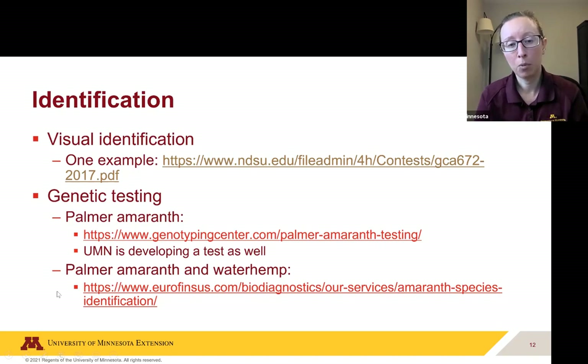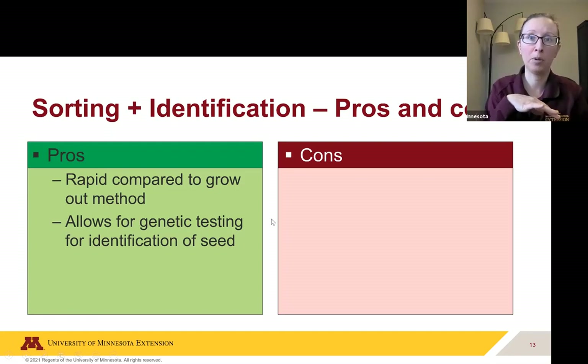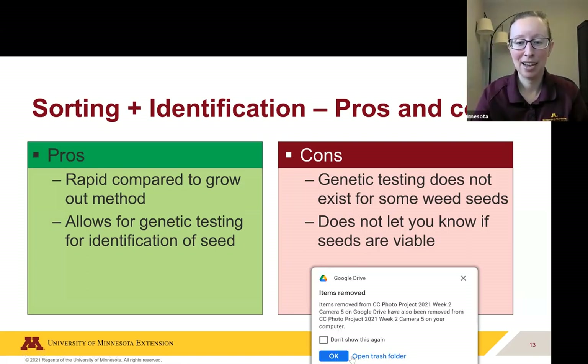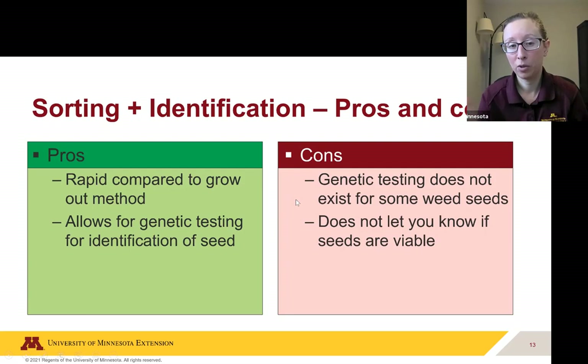There's another lab also looking at waterhemp and Palmer amaranth, so you could send in seeds and test for both. The pros of the seed sorting method are that it's really rapid compared to the grow-out method — you could do this in one day, send seeds to a lab, and get results in two days to a week depending on turnaround time. It also allows full identification of the seed if the lab can do the genetic test. The cons are that genetic testing doesn't necessarily exist for all weed seeds, and it also doesn't tell you if the seeds are viable — you wouldn't necessarily know if these weed seeds would still grow.